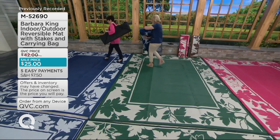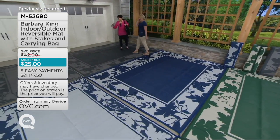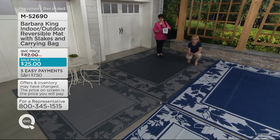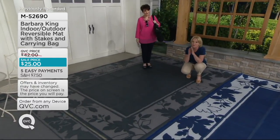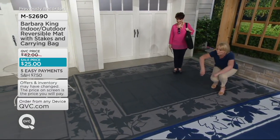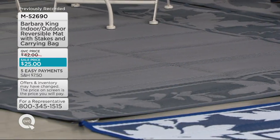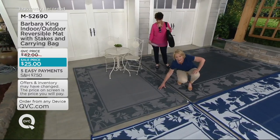I remember when Barbara and I did the very first Today's Special Value, we had a choice of two colors and we were really excited. Now here's our first combination: charcoal and gray. What I did was take colors that are on trend inside your home and make sure you get that beauty outside too. Gray is the new neutral — everybody loves gray because it works with everything. And when you reverse any of these mats, you'll have the lighter side on one side, and all of them have this beautiful leaf border.